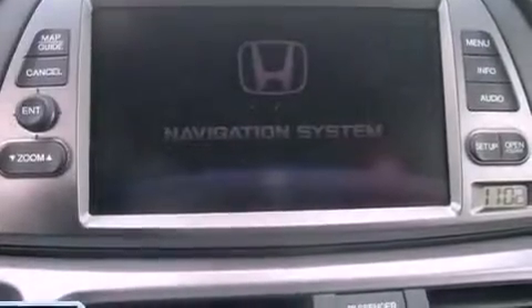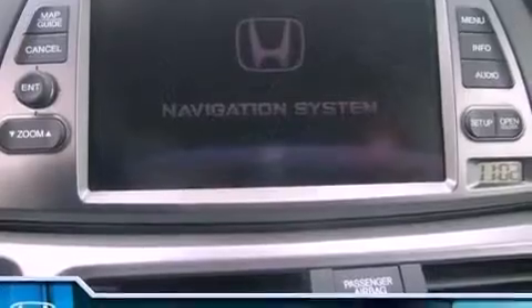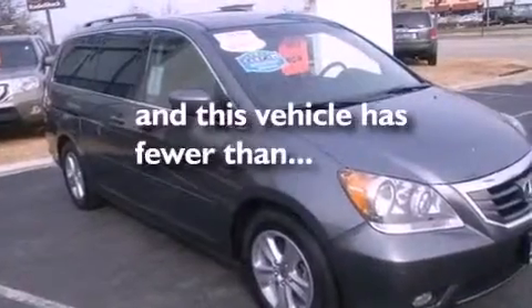Memory settings for the seat positions so you can recall your favorite alignments with the push of one button, and this vehicle has less than 43,000 miles.